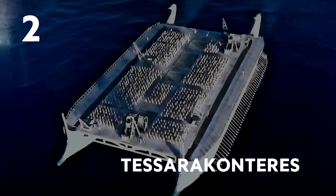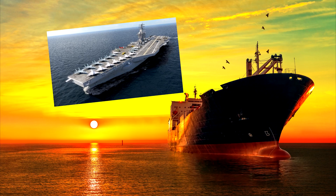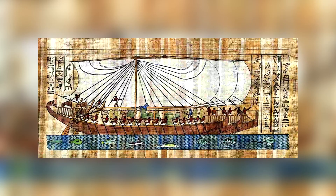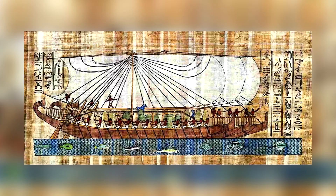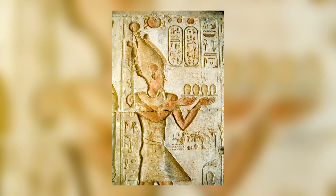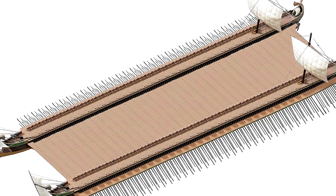Number 2: Tesseraconteres. When we think of huge ships, we think of oil tankers and aircraft carriers. But huge ships aren't a modern thing. The Tesseraconteres was a massive ship built in the 3rd century BC by Ptolemy IV. The ship was a catamaran and was 420 feet long and 57 feet wide.